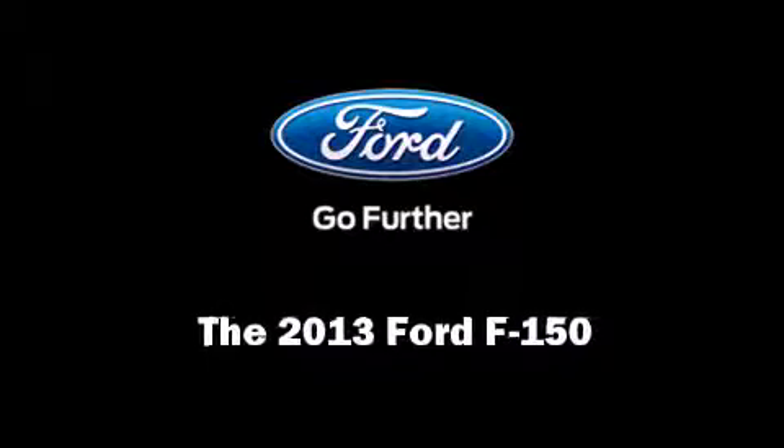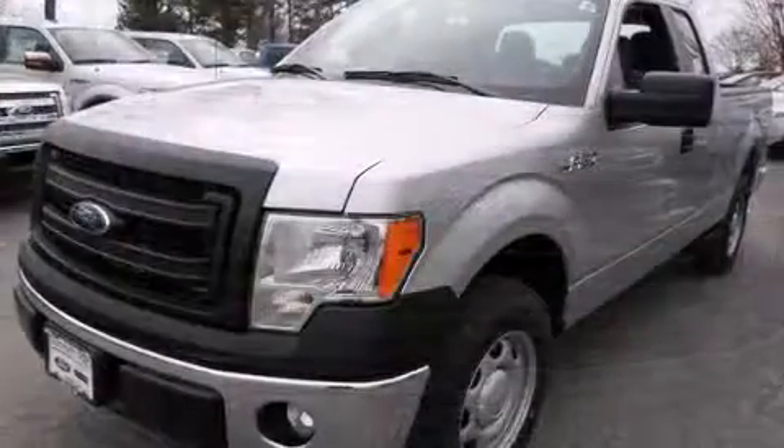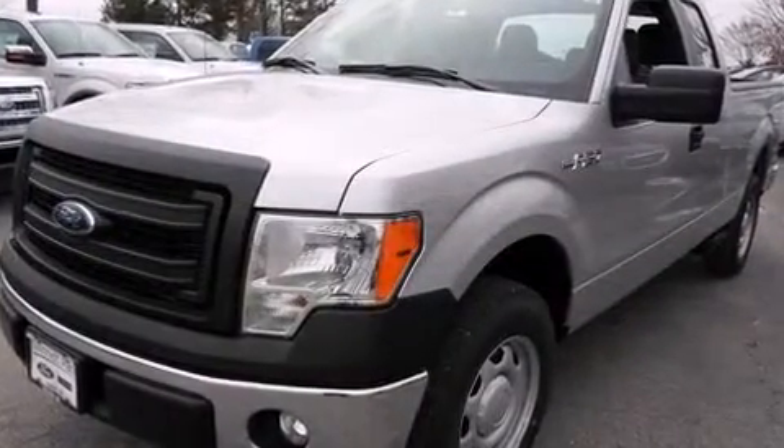Step into the 2013 Ford F-150. It features an automatic transmission, rear wheel drive, and a five-liter eight-cylinder engine.